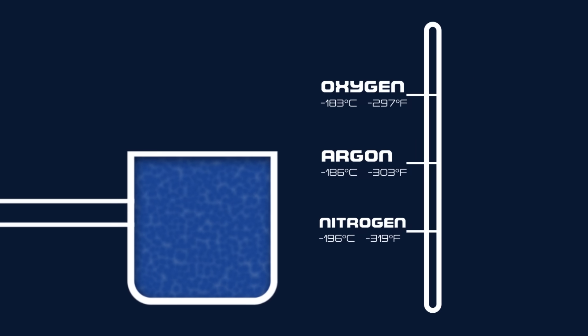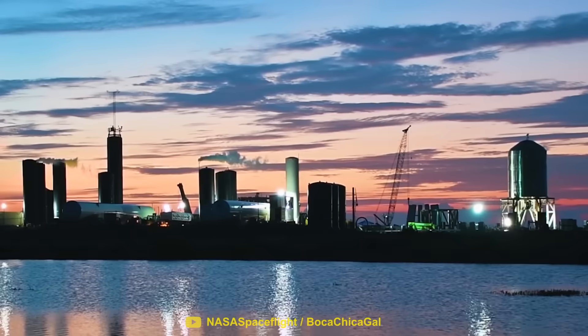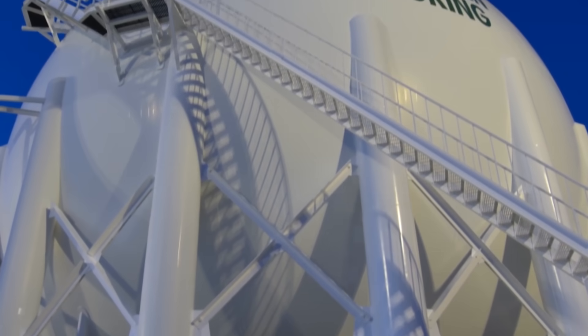In order to separate the air into oxygen, nitrogen, and argon, the liquid air is systematically brought up to the boiling point of each element. Since nitrogen has the lowest boiling point of all three, it turns back into a gas first, which can then be separated from the mix. Then the argon boils off at negative 186 degrees, leaving behind pure liquid oxygen. This entire process requires a huge amount of energy, but when done at a large enough scale, the economics start to make sense.